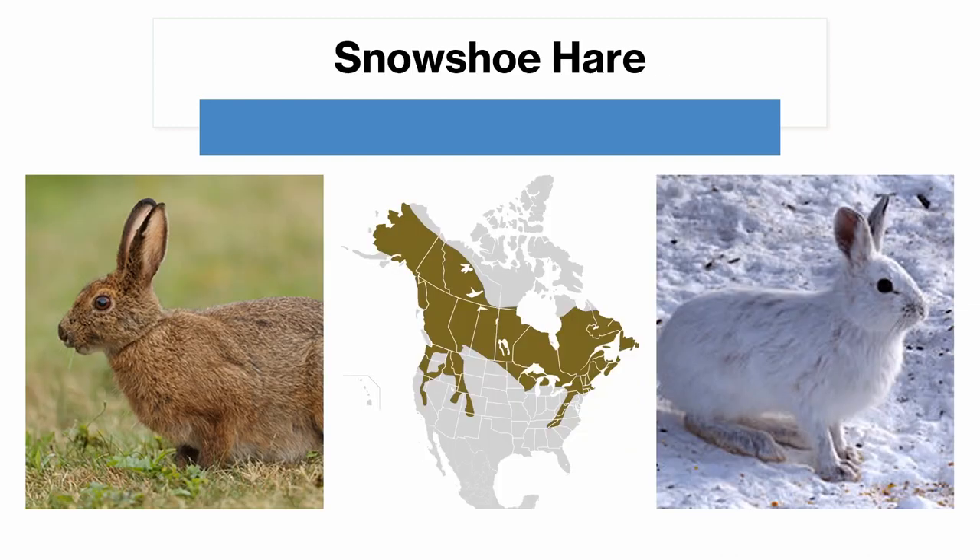The snowshoe hare is found all across Canada, except in the tundra areas, as well as the northern parts of the United States in the Appalachian and Rocky Mountains, and most of Alaska. It's the smallest species of hare in North America. It has very long hind feet for its size proportionally. Its ears are also shorter than its head, and it goes fully white in the winter, with dark fur at its roots. Its summer form, on the left, is plain brown, with a short tail the same color as the rest of its body, which is an important identifier.